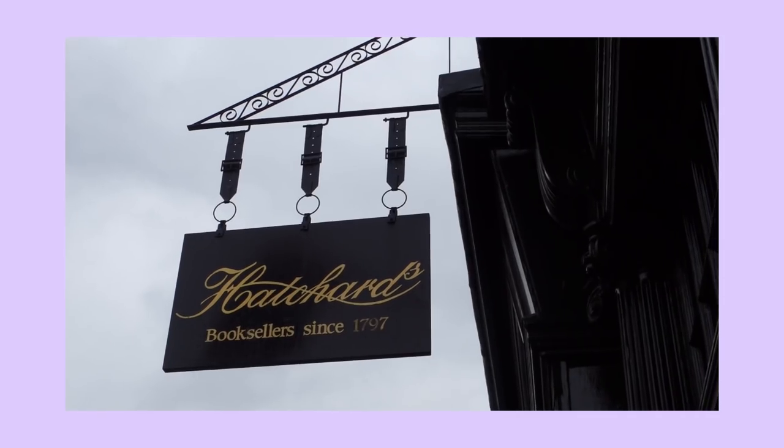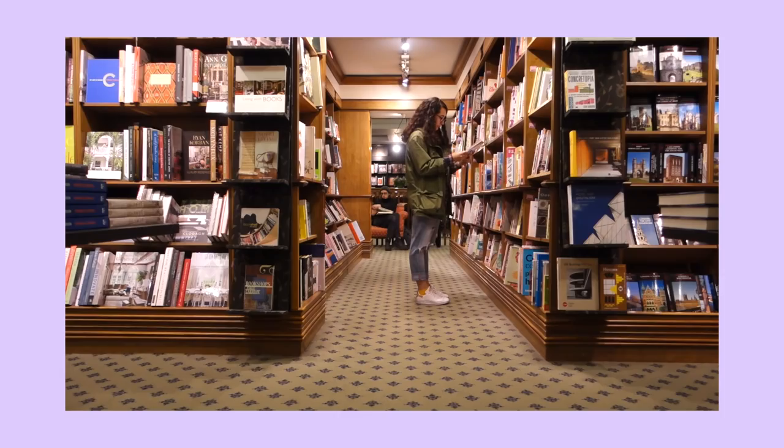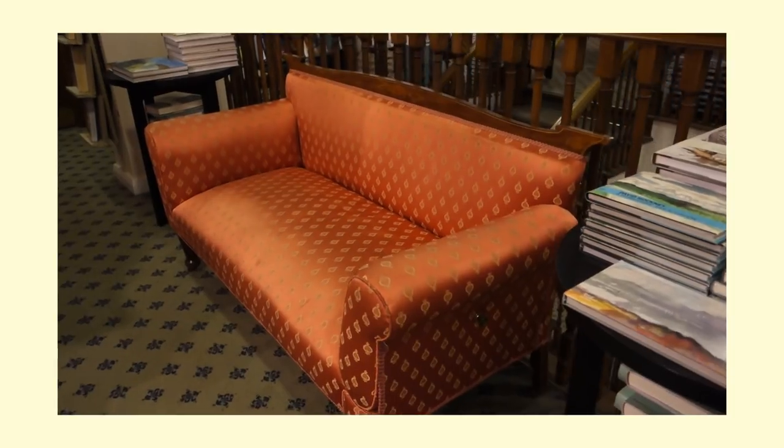Hatchard's claims to be London's oldest bookshop. It was established in 1797 and has been in this building for over 200 years, which is insane. You feel that history when you're in this bookshop — I think that's one of the reasons I mainly love it, because it feels like this old, crooked building. The floors are so uneven and it just feels so cozy, like books have belonged here forever. Walking around getting my shots, I've realized this might be the comfiest bookshop of all time — there are so many nice sitting areas.